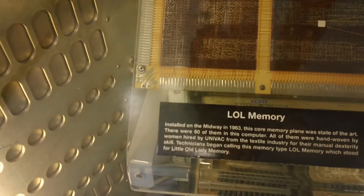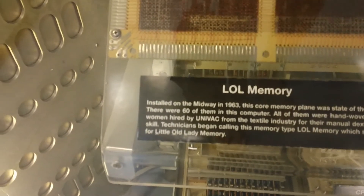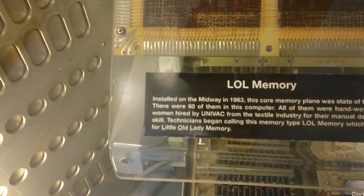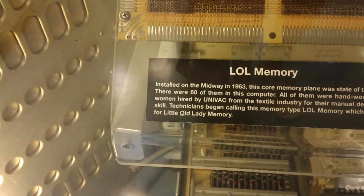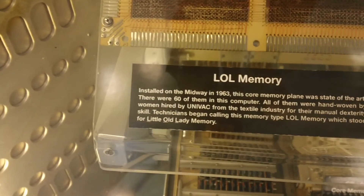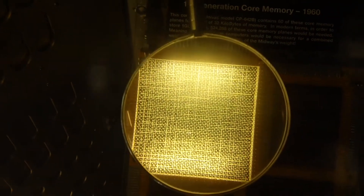LOL memory — installed on the Midway in 1963, this core memory plane was state-of-the-art. There were 60 of them in this computer, and all of them were hand-woven by women hired by Univac from the textile industry for their manual dexterity skills. Technicians began calling this memory type 'LOL memory,' which stood for 'Little Old Lady' memory. It's funny how our terms and how we use them evolve over time.